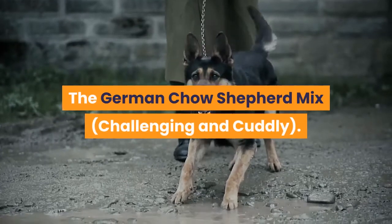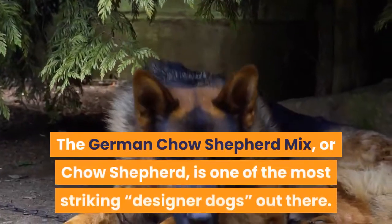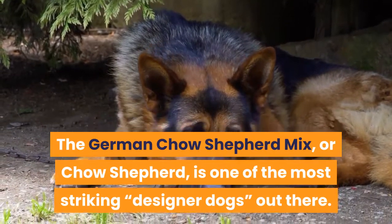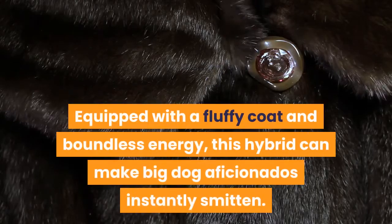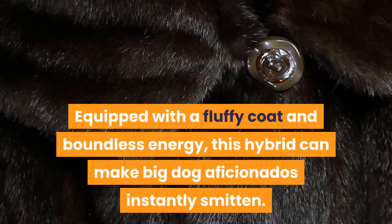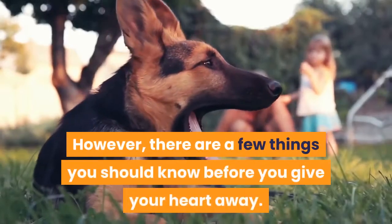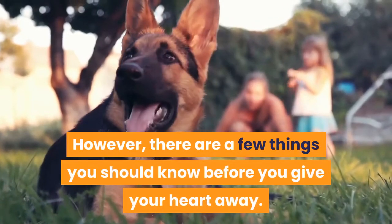The German Chow Shepherd Mix, also known as the Chow Shepherd, is one of the most striking designer dogs out there. Equipped with a fluffy coat and boundless energy, this hybrid can make big dog aficionados instantly smitten. However, there are a few things you should know before you give your heart away.